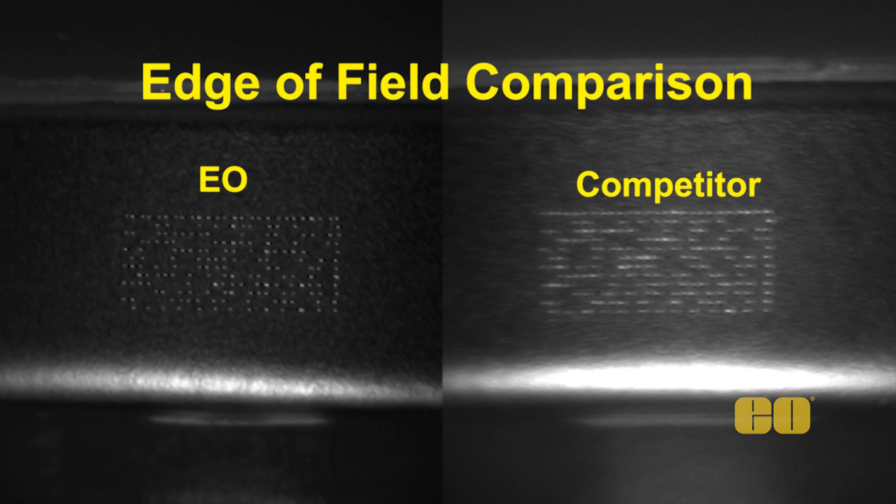I feel that when you look at the comparison data, you're going to see for yourself that Edmund Optics stacks up well above the rest of the competition.